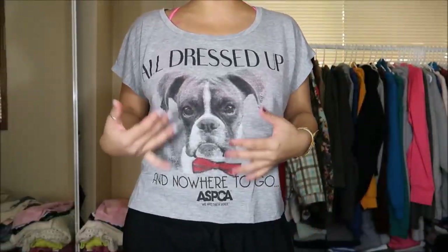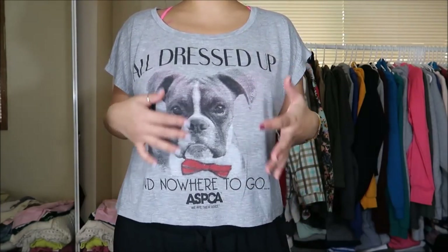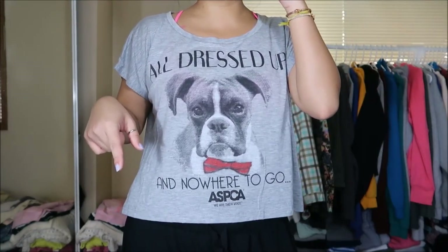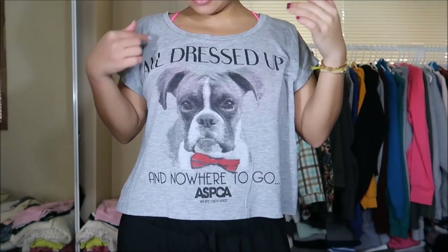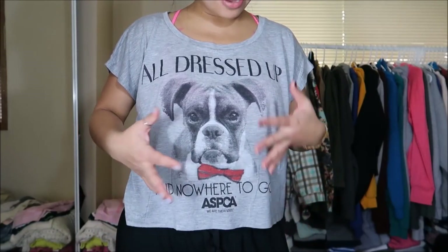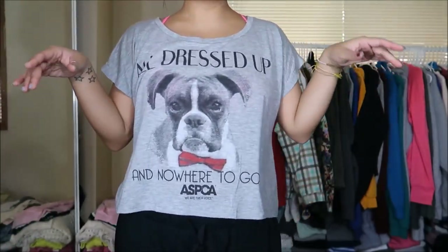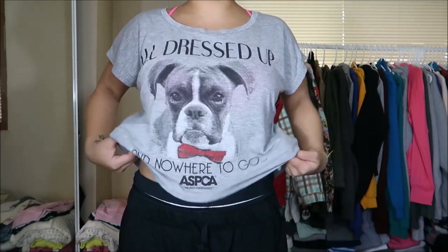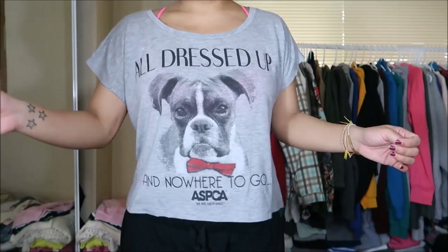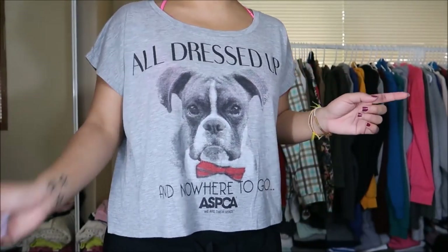This shirt is by Forever 21 in a size small. It's from the line they did with ASPCA. I really like these shirts — I think I have one other like this. It says 'All Dressed Up and Nowhere to Go' and really advocates for adopting and not shopping. I like how it fit — I can wear it with some high-waisted jeans. It's really loose fitting. This was originally $2.99 but it was a pink tag so 50% off, I got it for $1.50.